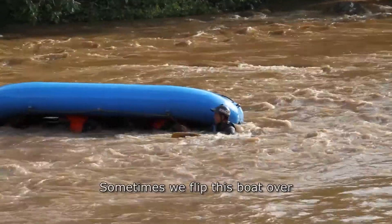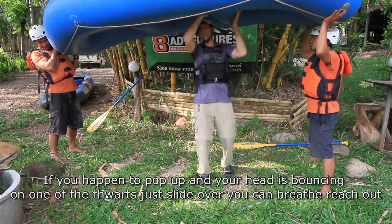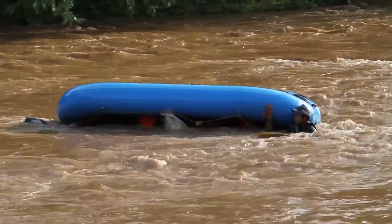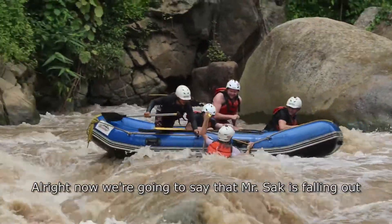Sometimes we flip this boat over. If you happen to pop up and your head is bouncing on one of the thwarts, just slide over — you can breathe. Reach out and come outside. Now we're going to say that one paddler has fallen out.